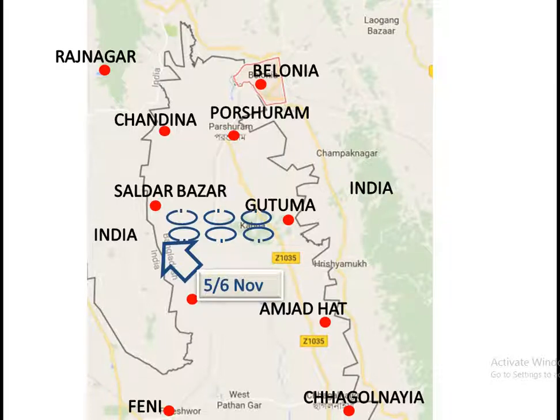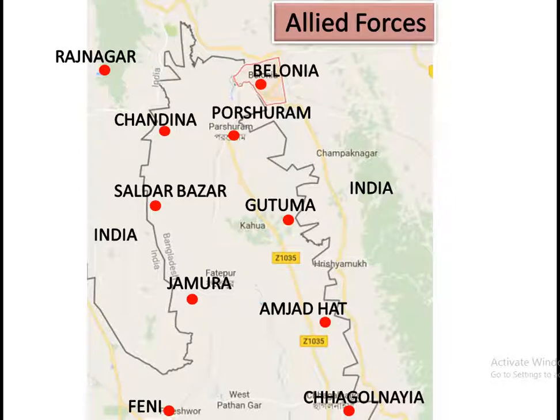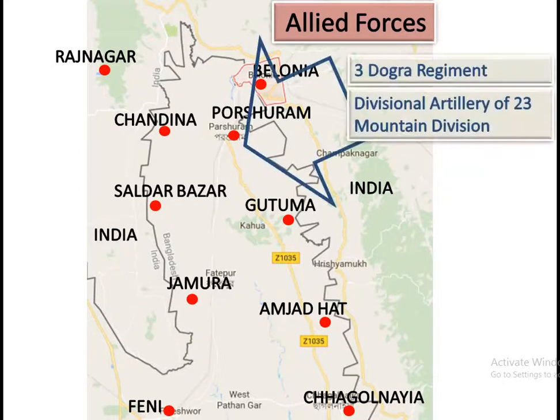On the night of 6 to 7 November, 3 Dogra Regiment launched an attack on Belunia and Porsuram with artillery support and captured both positions by first light on 7 November 1971. One officer and 42 other ranks of Pakistani forces surrendered. And that is how the Battle of Belunia Bulge ended.